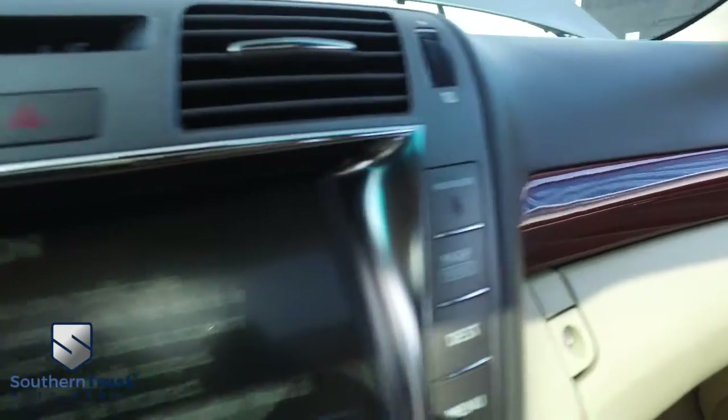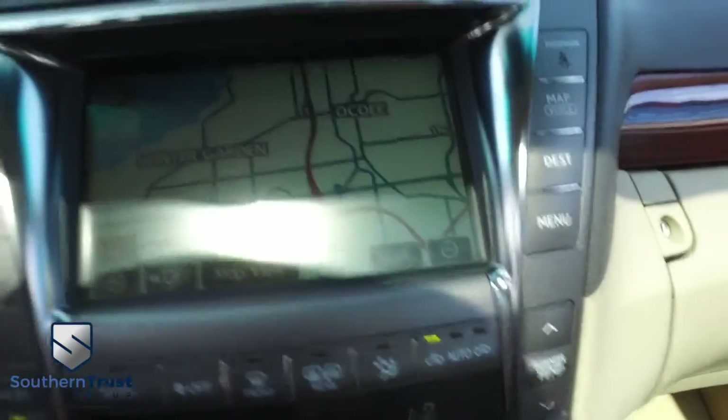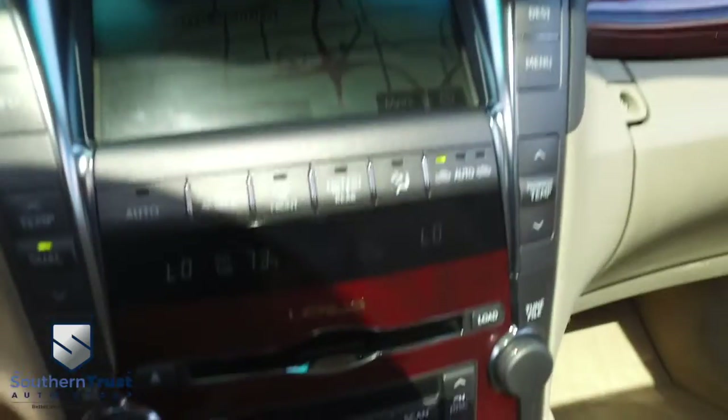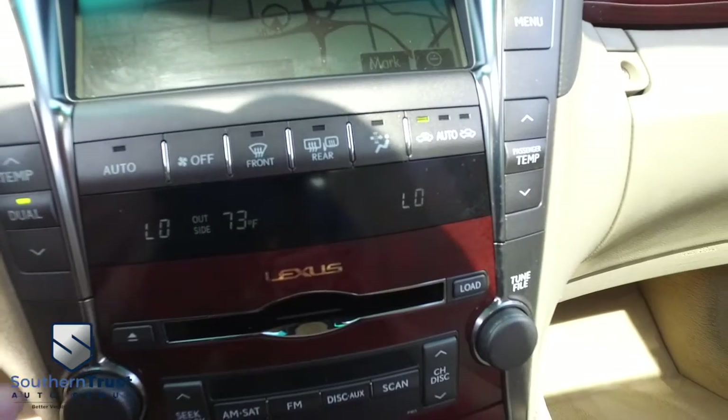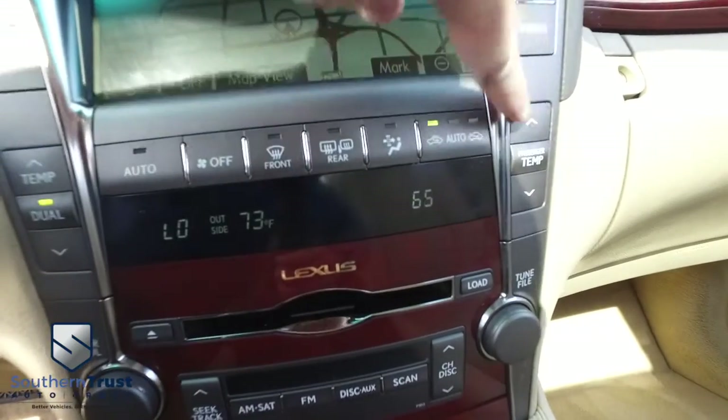Let's check out your state-of-the-art navigation, CD, MP3, Bluetooth, satellite stereo system. You've got your dual climate control right here, blowing out Arctic air. Let's see if we can get that fan turned up.